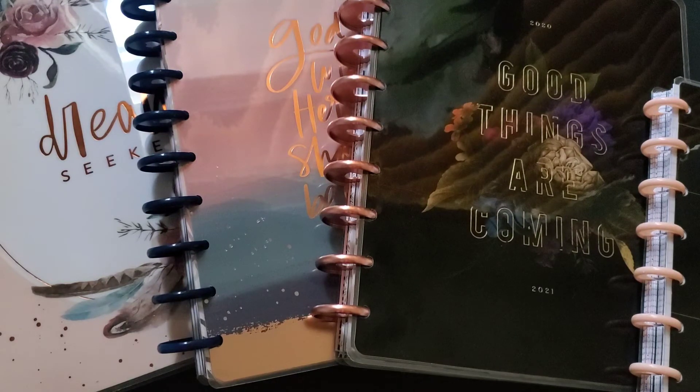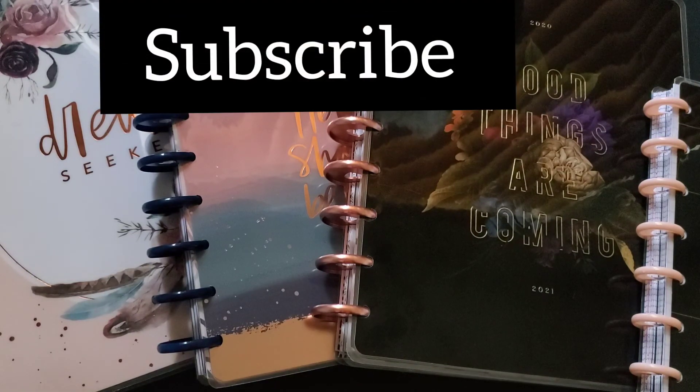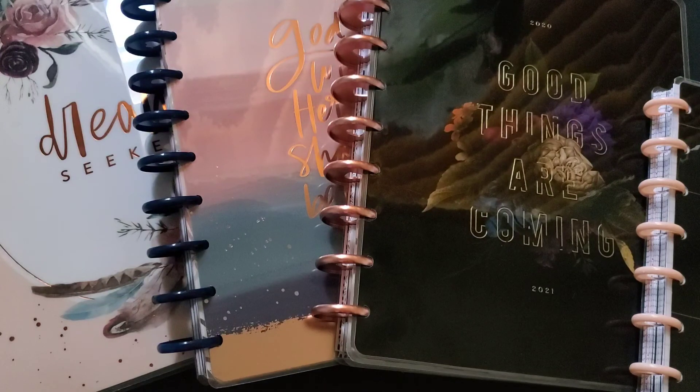So that is it, guys — those are all the planners that I will be using for the remainder of 2020. I hope you liked this video. If so, give me a thumbs up, click that subscribe button and the notification bell. Until next time, bye guys!